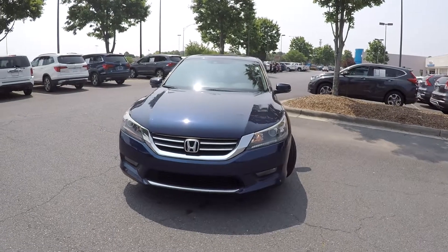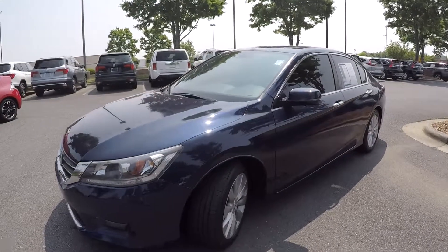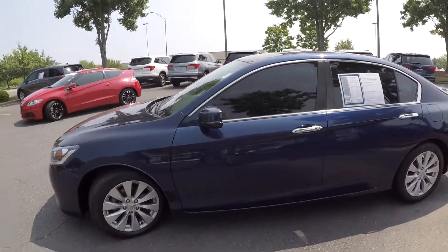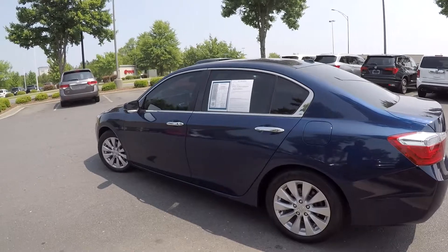We're here today at Honda Cars of Rock Hill with a 2015 Honda Accord. Coming around the driver's side, we'll take a look at the tread — good tread on these tires. Coming around the exterior, it looks very clean with no noticeable marks or blemishes.